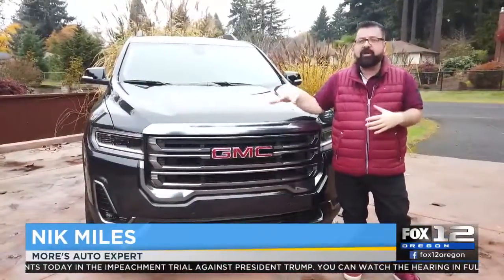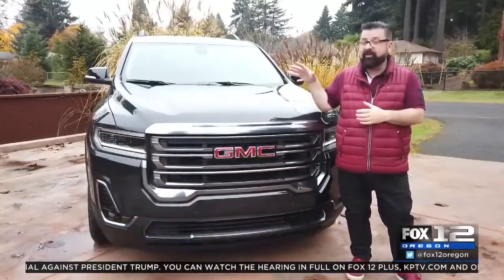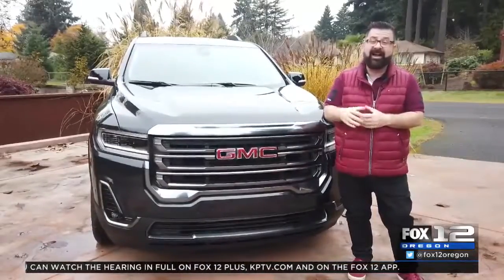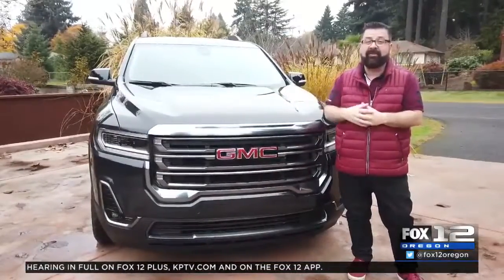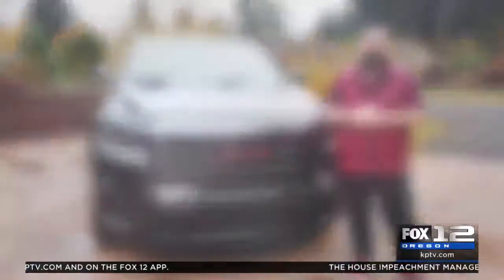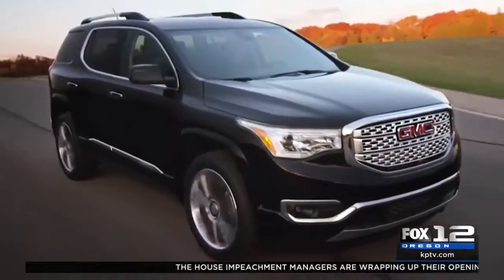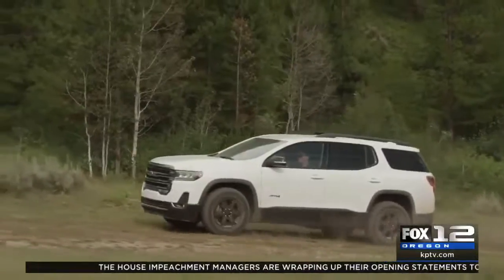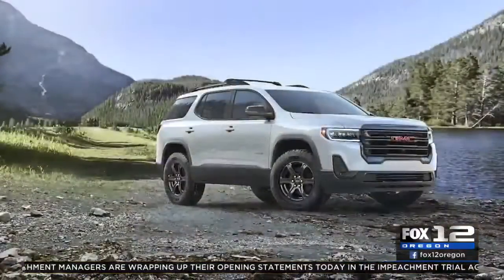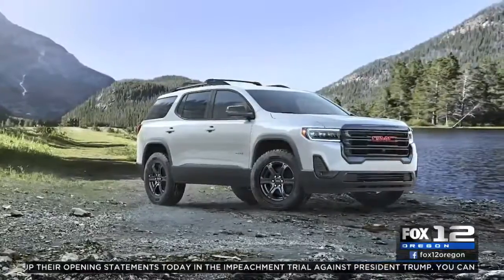This is the most dirt-ready GMC Arcadia on the market. It's ready for the family adventure, and I only review cars that I love. I absolutely love this GMC Arcadia AT4. The Arcadia is back for 2020, now looking more truck than ever. It's become rugged but at the same time very well outfitted and quite beautiful to look at — who knew you could have rugged and beautiful in the same package.